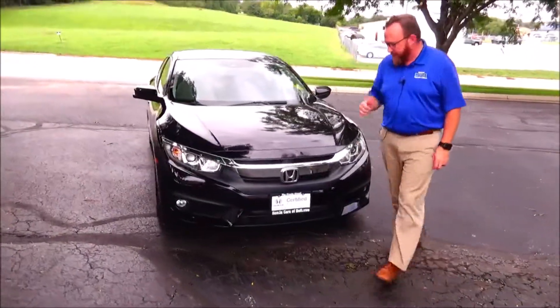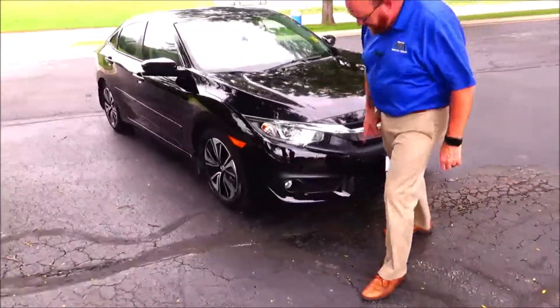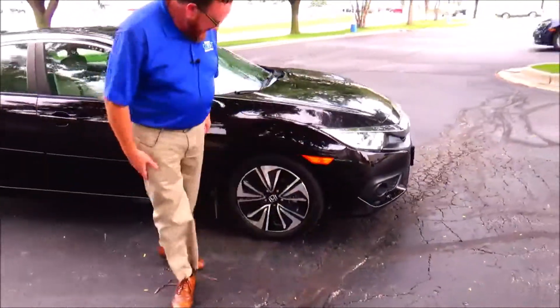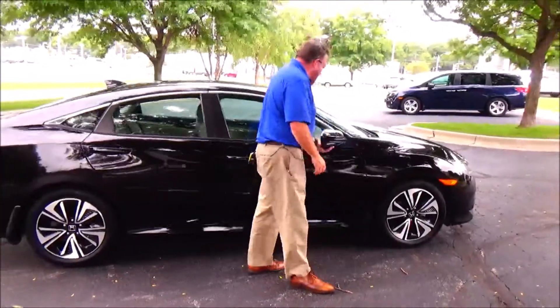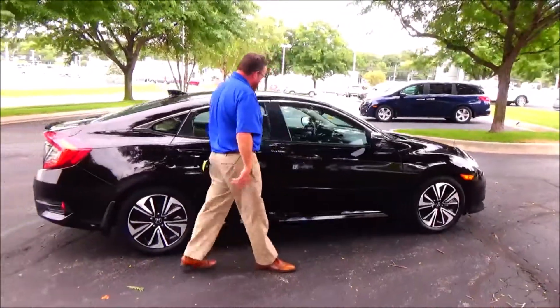5 mile an hour bumpers front and back, Pro Max ended grille, fog lights, Lexan covered wraparound headlights, 17 inch alloy wheels, lots of tread on tires, breakaway mirror with lane changing camera, reinforced door view.